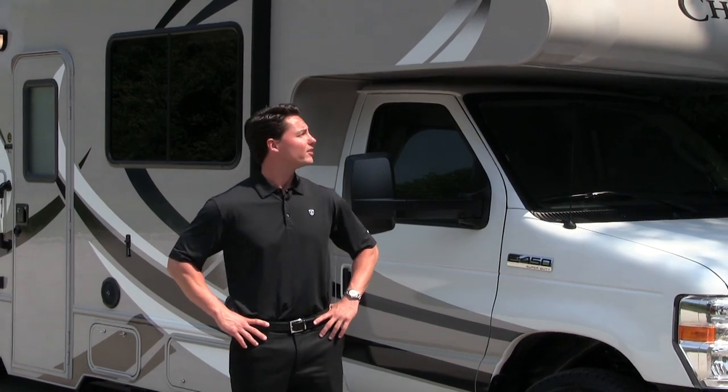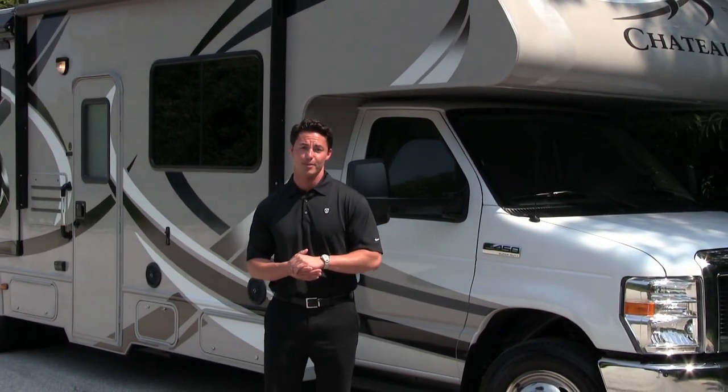Hi, my name is Adam O'Dell with Thor Motor Coach. Today, let's take a look at this 2014 Chateau Class C Motorhome.